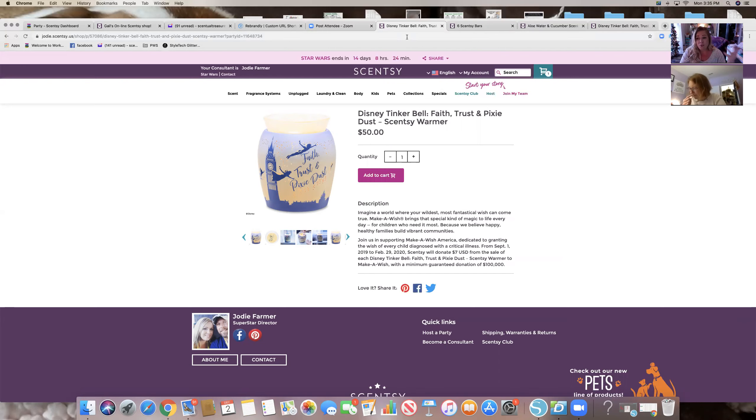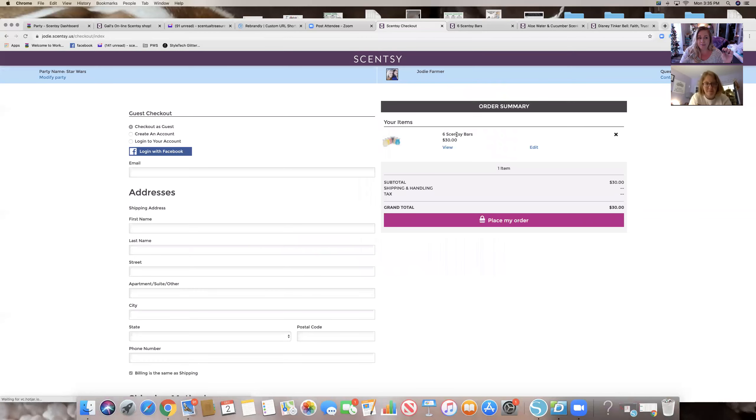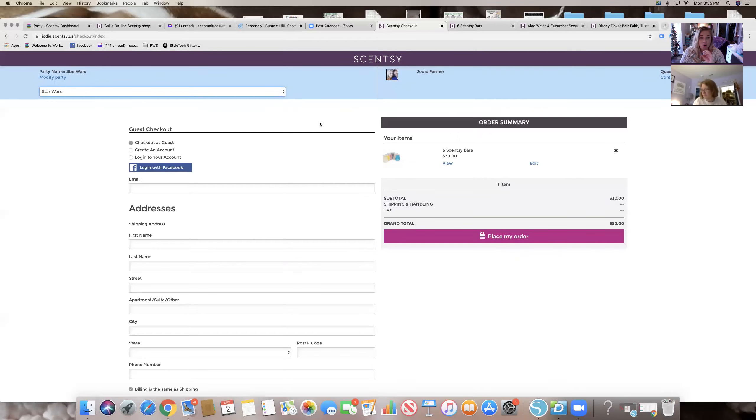Now they're in the party, on your PWS, and on the actual product — which makes it a lot easier for them. All they have to do is add it to their cart and check out. This ensures that you're getting the credit and they're in the right party, because if they order online without attaching it to a party, nobody gets host rewards. You can also tell them at checkout — they can modify the party there, and any party sitting on your PWS they can choose from.